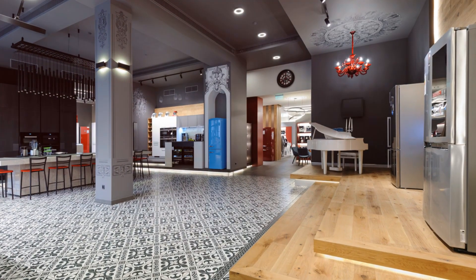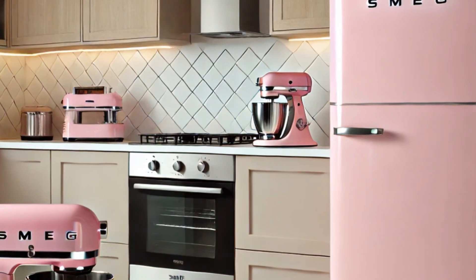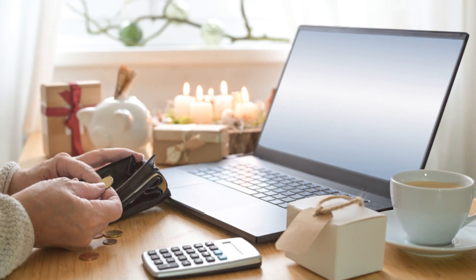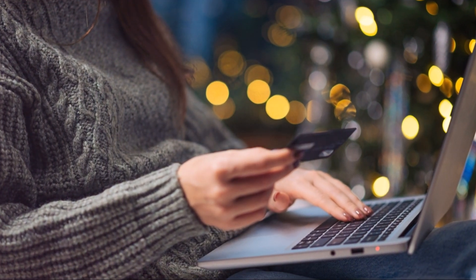So, why settle for ordinary when you can have extraordinary? Upgrade to Smeg and transform your kitchen into a stylish and efficient haven. Your kitchen deserves it. Click on the Chandify 20 link in the comments section to shop the Smeg appliance holiday presale.